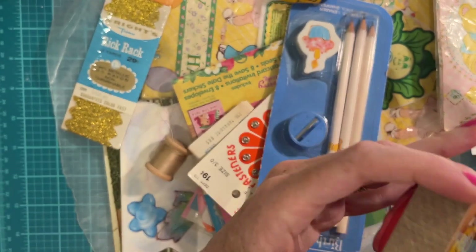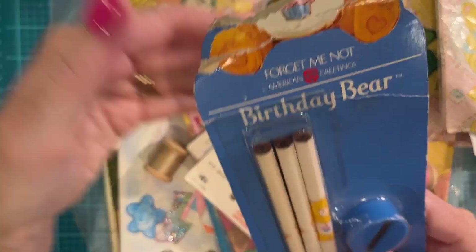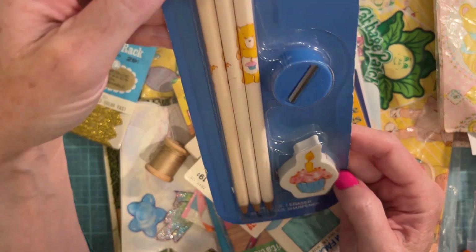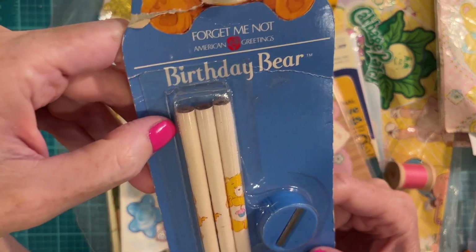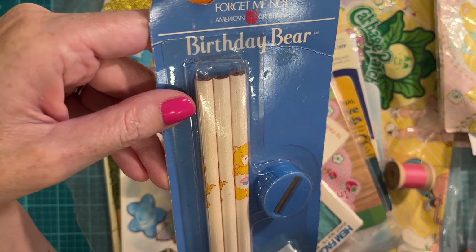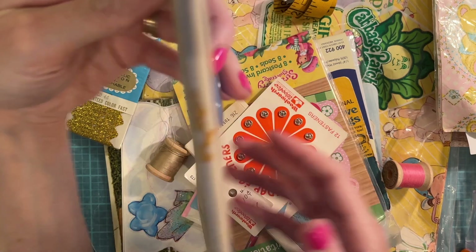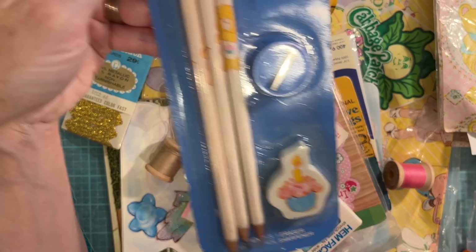Look at this — it's very vintage Birthday Bear, and it's not even opened. I just can't get over new old stock. Does anyone else get so amazed by new old stock? I'm literally flabbergasted every time I come across something. 1983 — oh my word, this is so cool. My daughter will love this too.